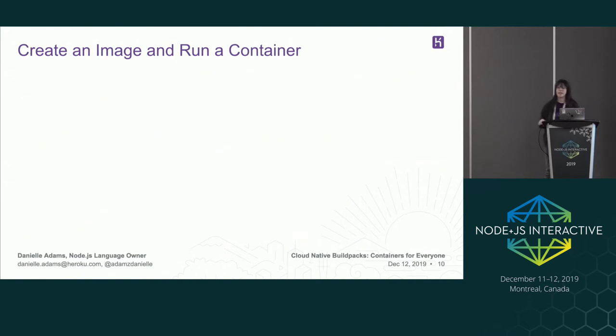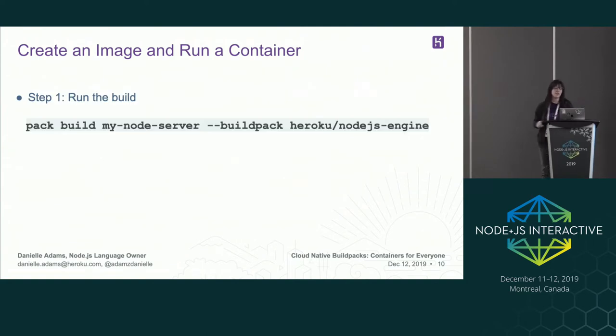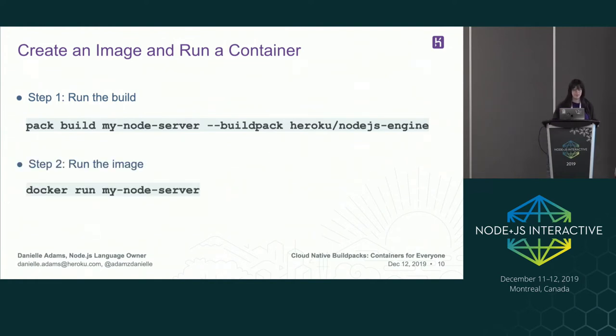Creating an image and running a container is also pretty easy — it's only two steps. First you create your image: we have a flag that passes in a build pack, and then pack build my-node-server is the name of the output image. The next step is to run the image, which takes the image that's already been created and creates a container from it.